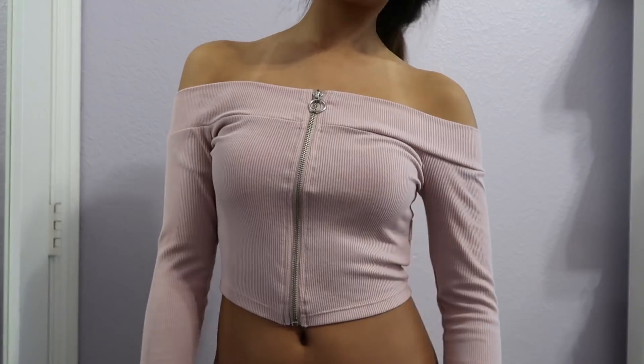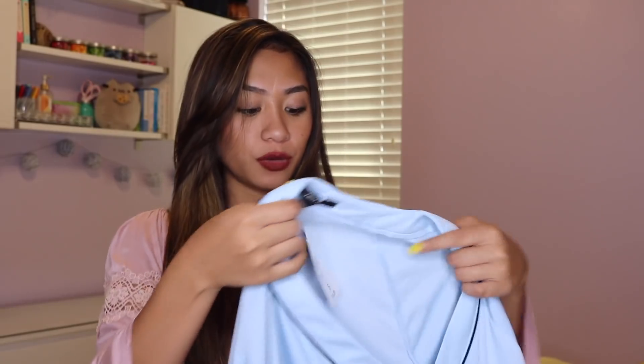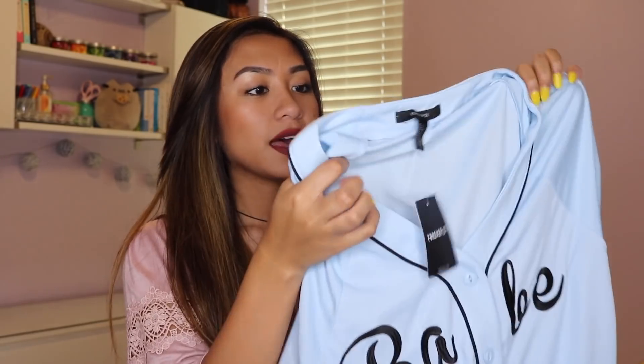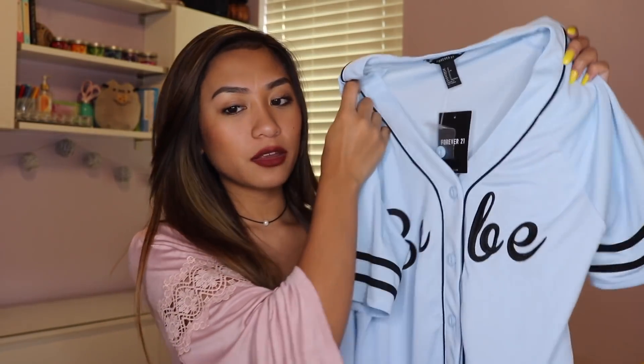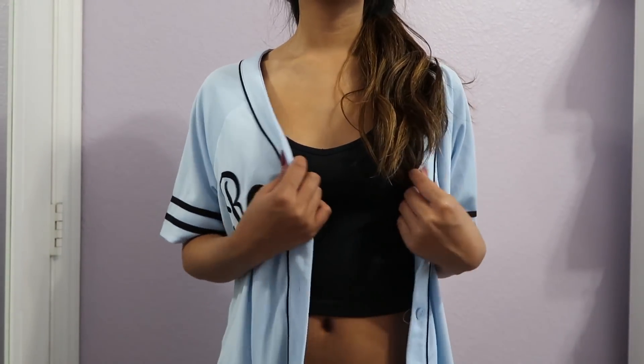Next I got the same top I showed a while ago — the yellow mustard one — but I picked it up in this pinky mauve color. It's a long-sleeved, ribbed, crop top that zips up in the front — just really cute. The last thing I picked up from Forever 21 is this baseball jersey type of deal. It's a really pretty baby blue color and it just says 'babe' on it. I wish it didn't say that but it's whatever. It buttons down all the way and I'd wear it open with a crop top and maybe some shorts. This was $10.00 — pretty affordable. That's everything from Forever 21.